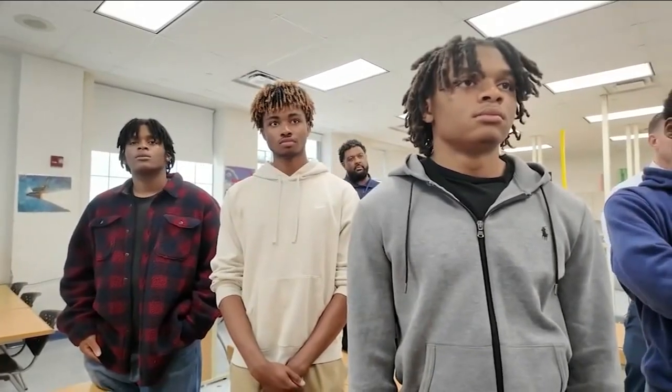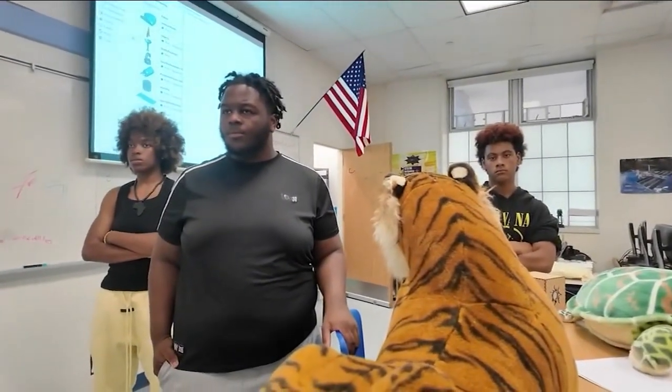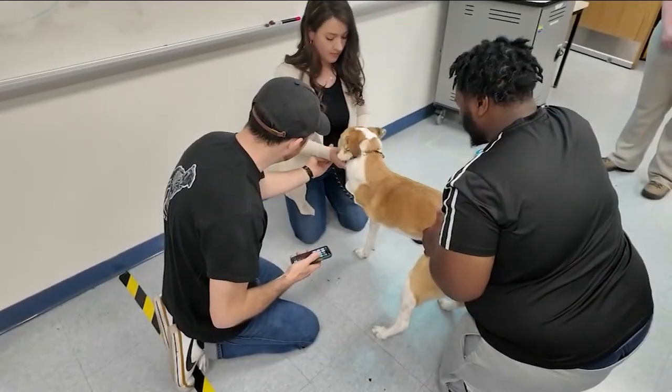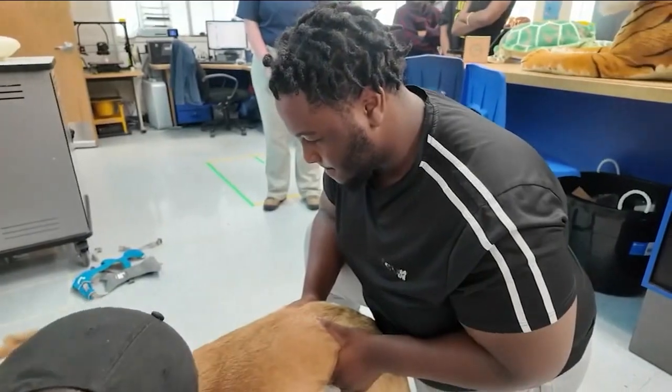Over half of the students have accepted positions at engineering schools. Their teacher reflects: most of them are planning to go on into engineering — thinking about them leaving. She adds, 'I'm just so proud of them.' Cody will be fitted with his prosthetic in about five weeks. Reporting from West Orange, Tony Yates, Channel 7.